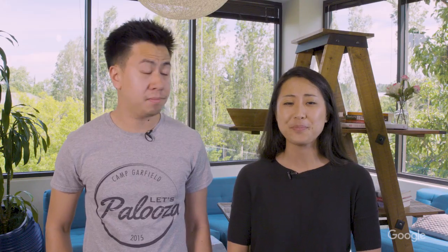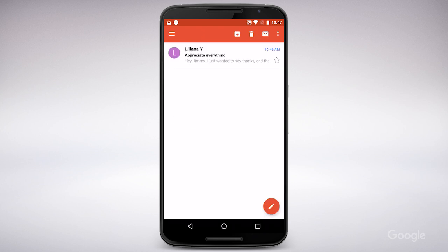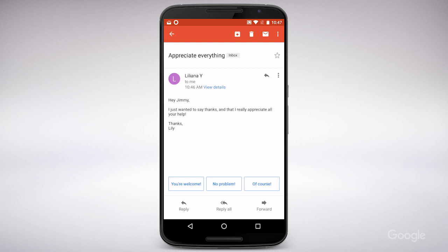Smart Reply utilizes machine learning, so it gets smarter the more you use it. If I'm more of a 'you're welcome' kind of person instead of a 'don't mention it' person, over time it'll suggest a response that better suits me. I'm more of an 'okie-dokie' kind of guy. You do you, Jimmy.